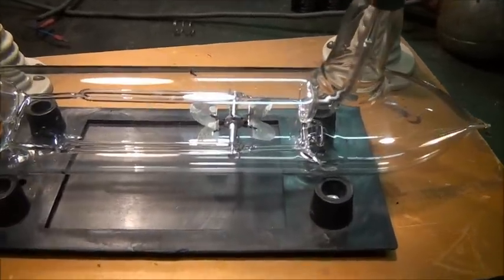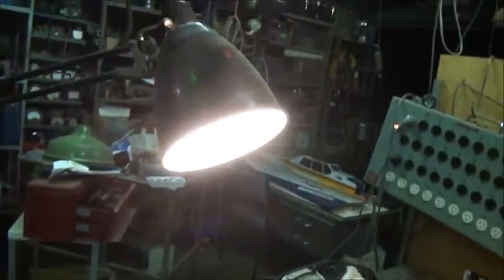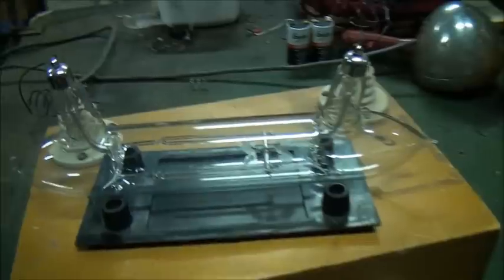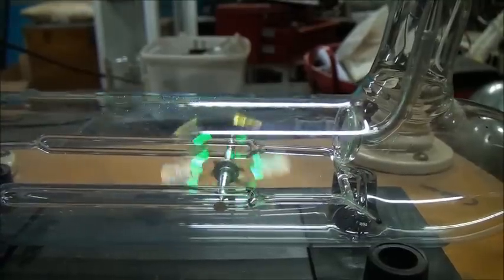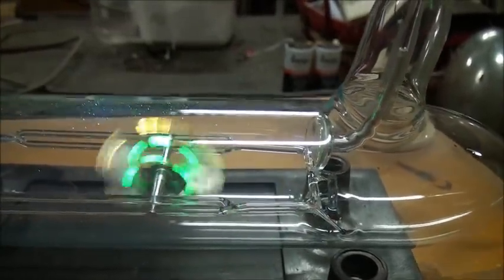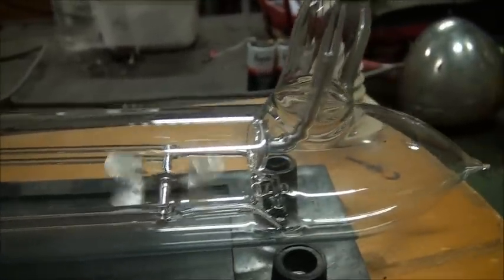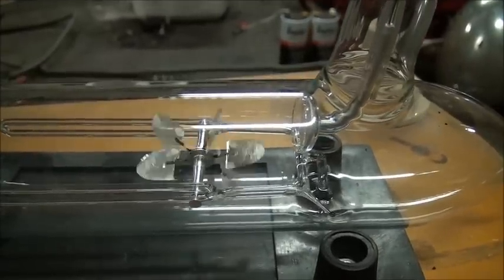Now I have the Crookes tube connected and I just need to knock over a few lights. Let's see — all right, let's just see what happens here. The flow of electrons from one electrode to another pushes the paddle wheel along and also causes the little fluorescent bits on it to glow.